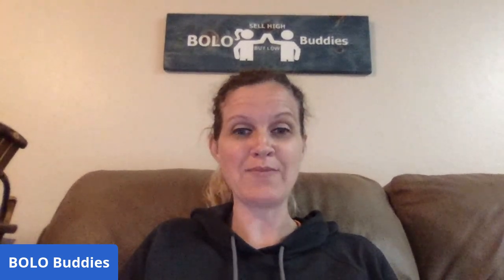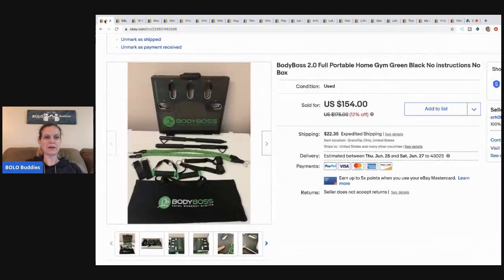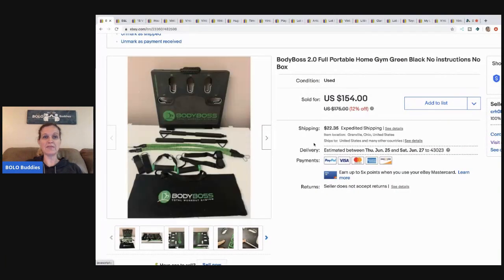Be sure to like, comment, subscribe, and share. And let's start with the first item. Let me get my screen share up here. The first item I picked up at a thrift store and I believe it was like $8.